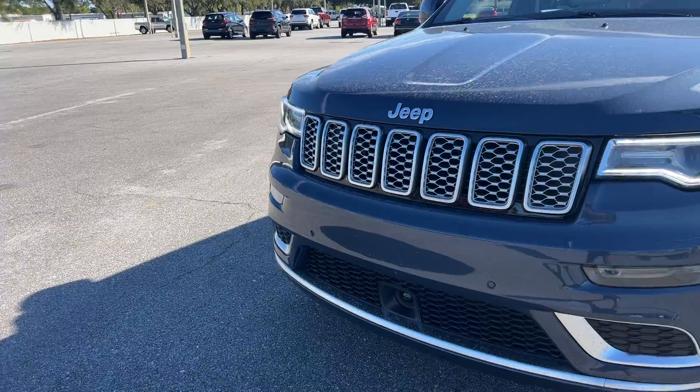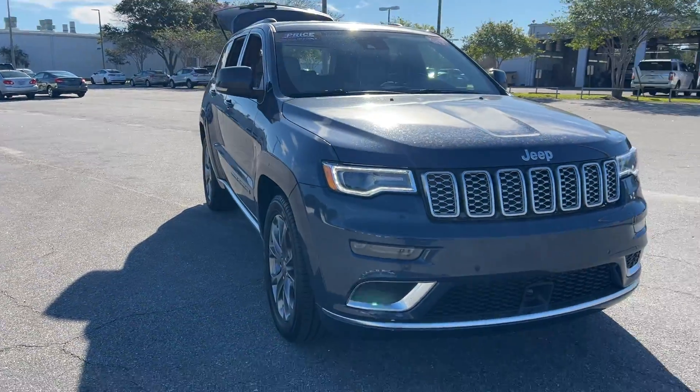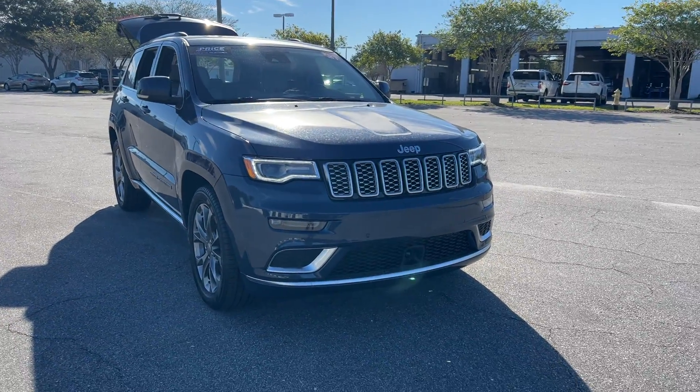And like all vehicles at AutoNation Ford St. Pete, it has a five-day, 250-mile money-back guarantee.